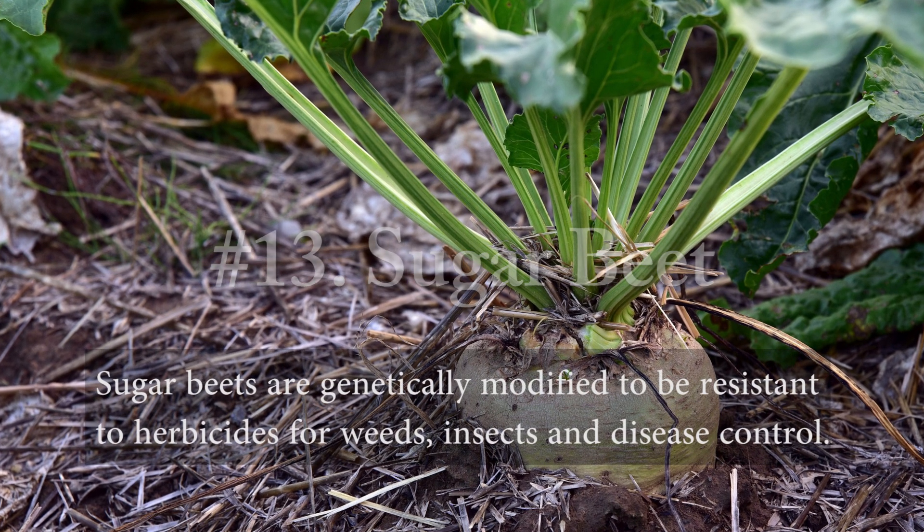Number thirteen, sugar beet. Sugar beets are genetically modified to be resistant to herbicides for weeds, insects, and disease control.